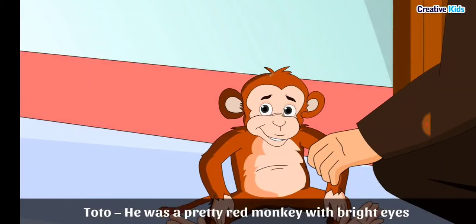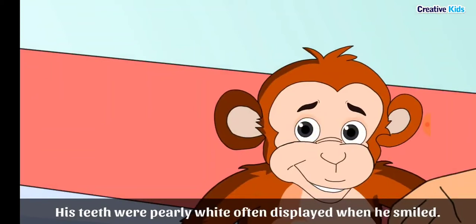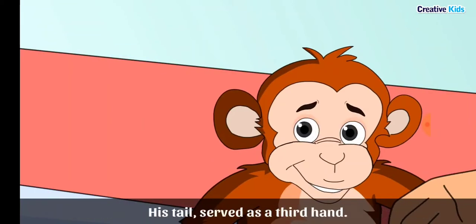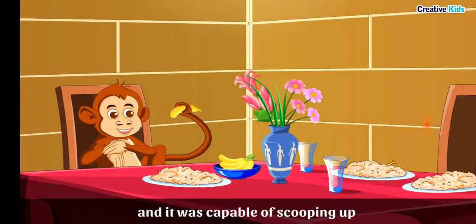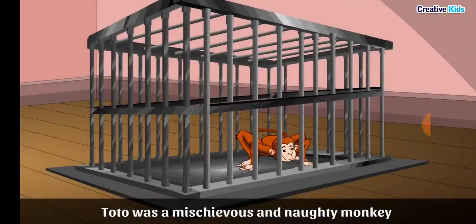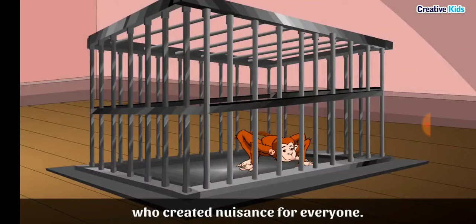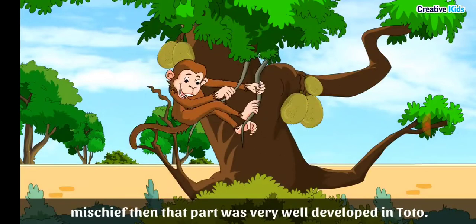Toto was a pretty red monkey with bright, mischievous eyes beneath deep-set eyebrows, and pearly white teeth displayed when he smiled. His tail was almost like a third hand — he could use it to hang from a branch and also to scoop up any delicacy out of reach of his hands. Toto was very mischievous and created a nuisance for everyone. If there was any part of the brain devoted to mischief, that part was very well developed in Toto.